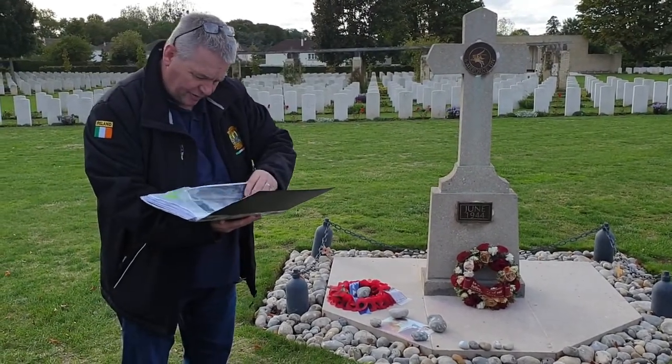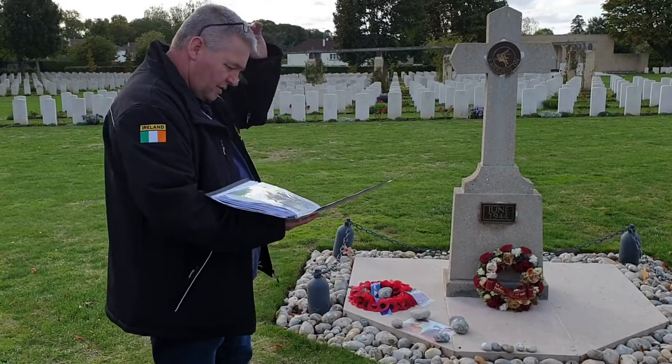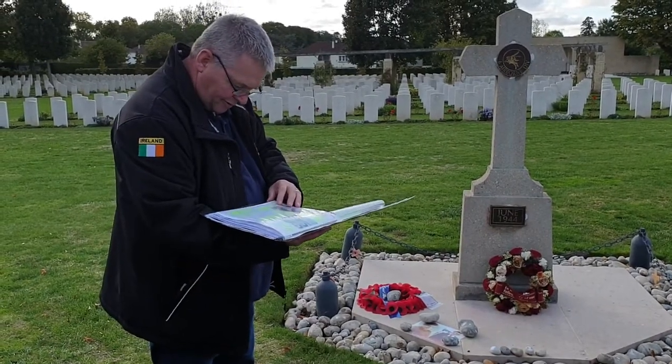I'm trying to find this grave here. If you want to go on a hunt, lads — I'm also looking for another grave. I'm trying to cover a lot in this cemetery.